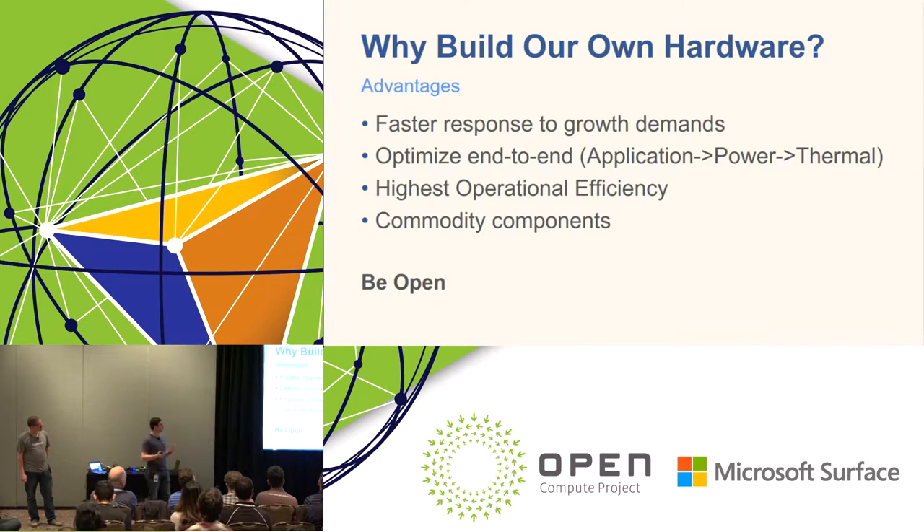A number of years ago, we decided it was appropriate for us to build our own hardware. Why? First, we were growing really quickly, and by working directly with our internal teams we could much better forecast growth demands. By building our own hardware, that would really enhance that experience.